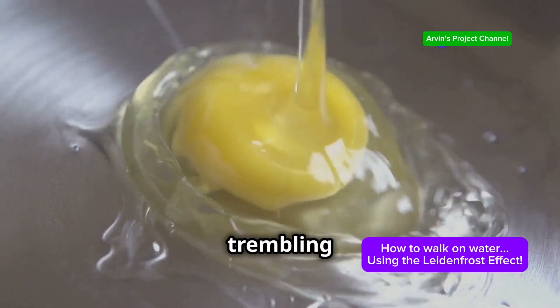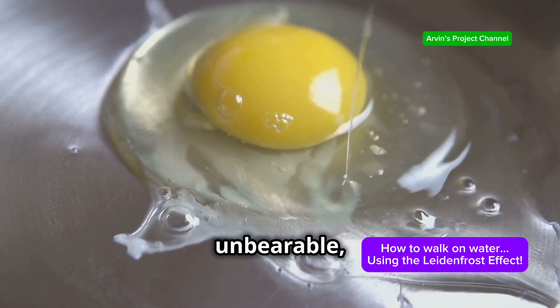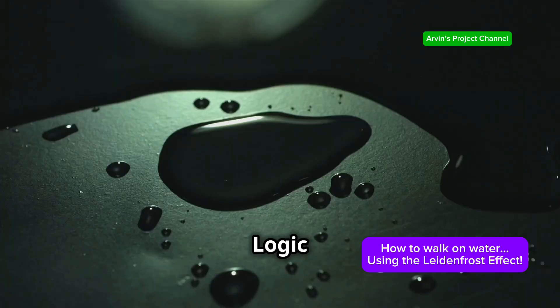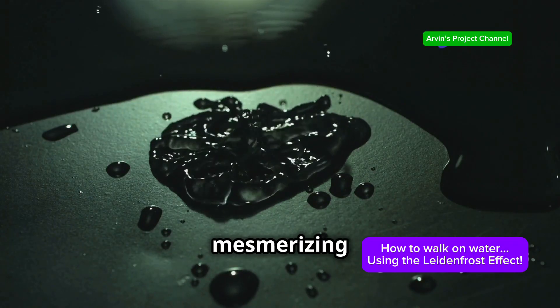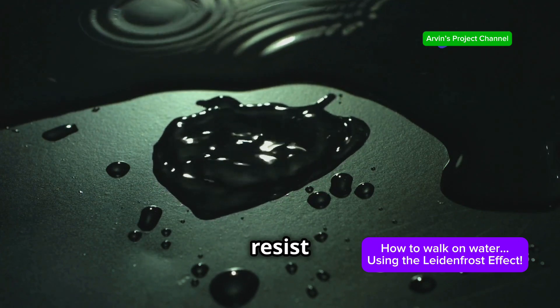Imagine a single water droplet trembling on a searing hot pan. The heat is intense, almost unbearable, and the droplet seems fragile, on the verge of vanishing. Logic dictates an immediate sizzle, a rapid evaporation, yet something mesmerizing occurs. Instead of disappearing instantly, the droplet seems to resist the heat.